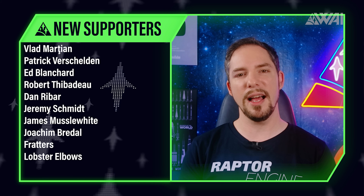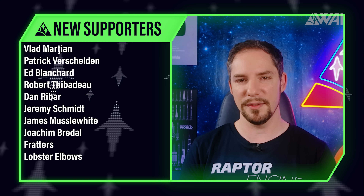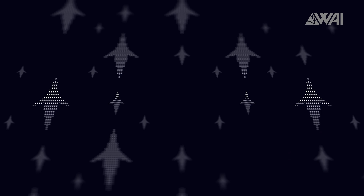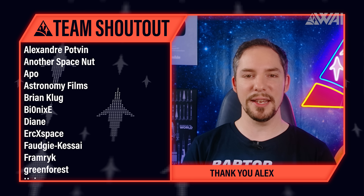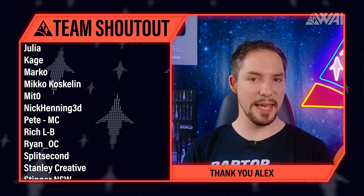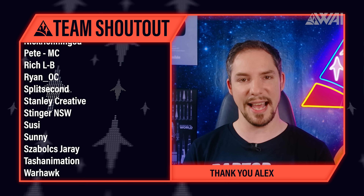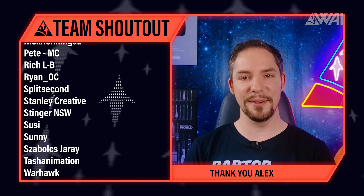Today's supporter shoutout goes to Vlad Martin, Ed Blanchard, Jeremy Schmidt, Fratters, Lobster Elbows, Colton Carey, Aaron Williams, Terry Miller, Cherian, Oli Cara, and many others. Without you and all the other supporters, What About It would not be possible — thank you for your support. Enjoy today's ad-free release and remember to join us on the Discord server. Today's team shoutout goes to Alex, aka Burning Corner, for tackling our Bot Armada on the Discord server and finally taking on the task of building a Starman Bot. Thank you, Alex — you rock!